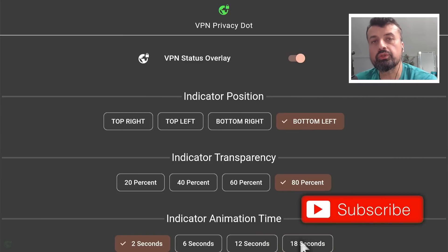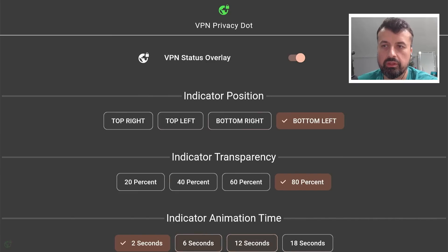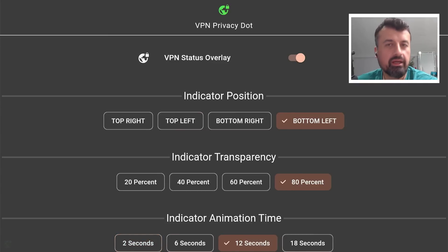You can even choose how frequently this actually pulses. Right now it's configured to pulse every two seconds. If I change that to 12 seconds, we can see now we have those 12 seconds.